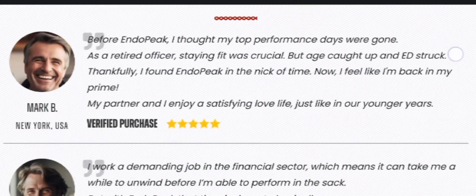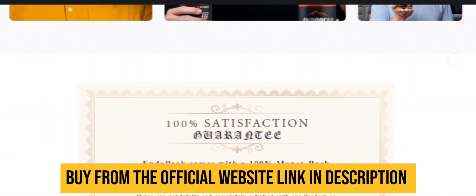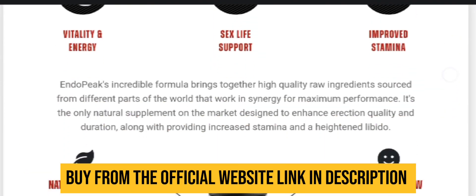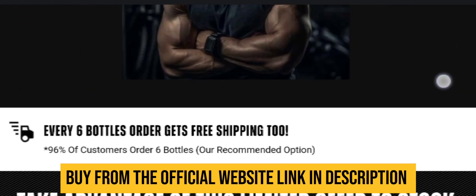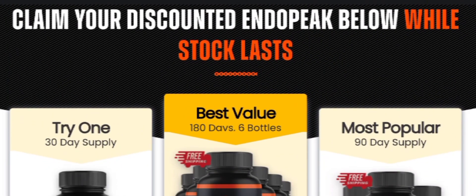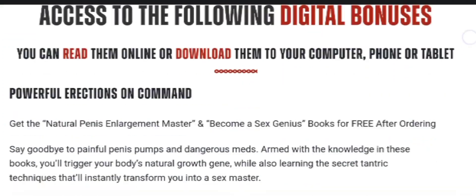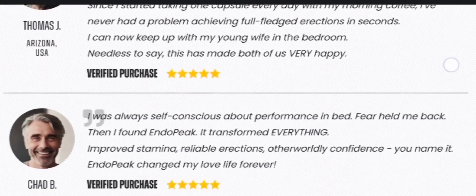EndoPeak is a natural male support formula designed to improve the overall functioning of the system. The EndoPeak nutritional supplement claims to work by addressing the root cause of the condition. It helps to reduce stress and encourage refreshing energy levels to prevent fatigue and exhaustion. This formula is made using natural ingredients sourced from local growers, strictly manufactured under the supervision of healthcare experts, following manufacturing guidelines in FDA-approved facilities to maintain standards.